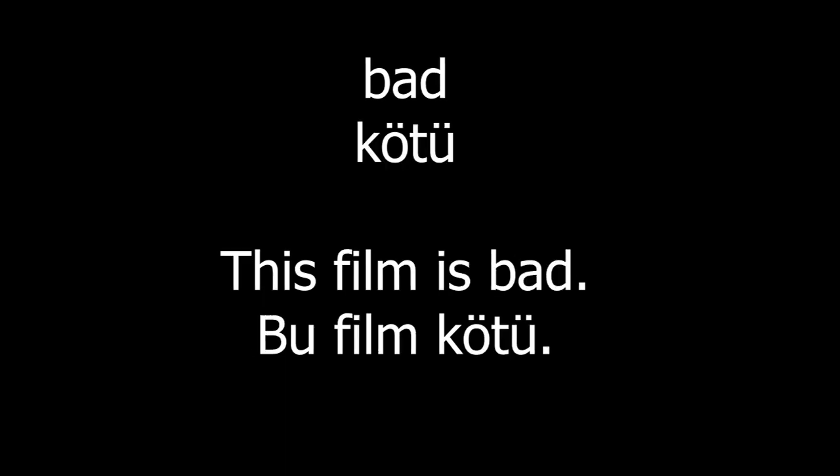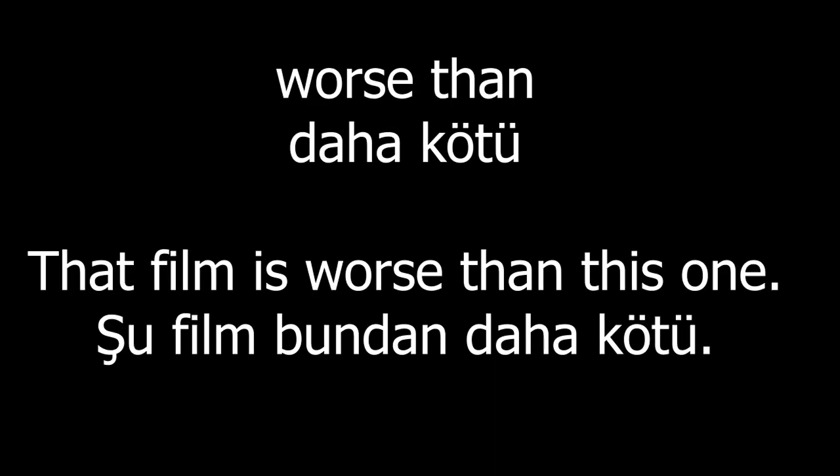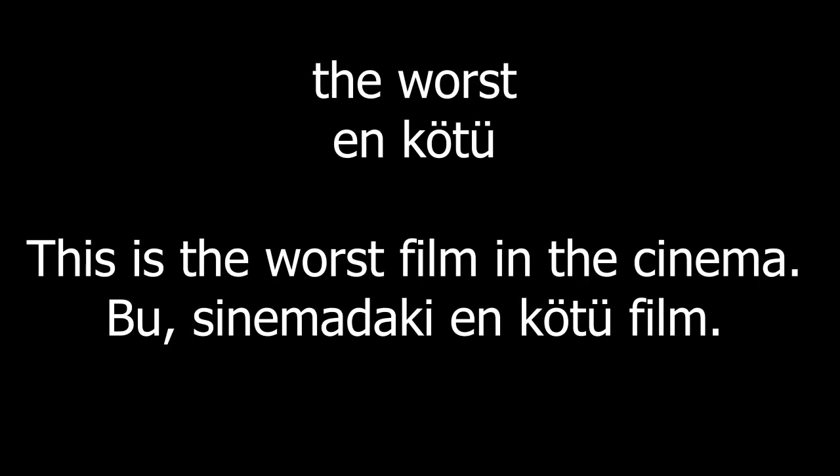Bad. This film is bad. Worse than. That film is worse than this one. The worst. This is the worst film in the cinema.